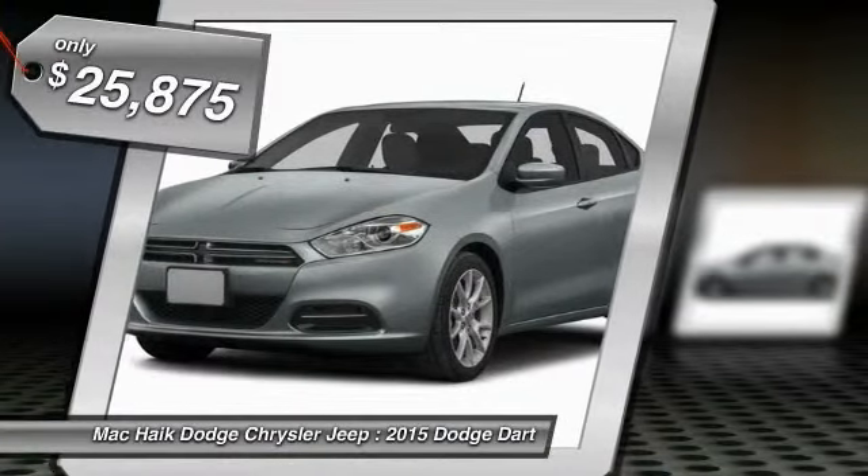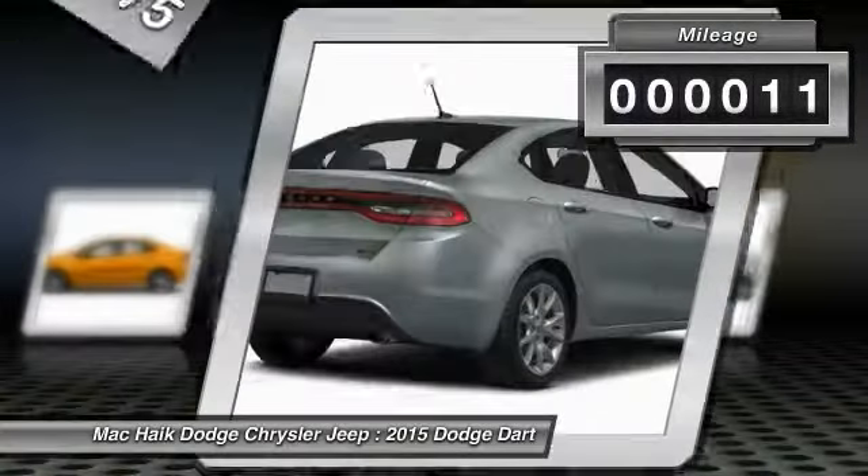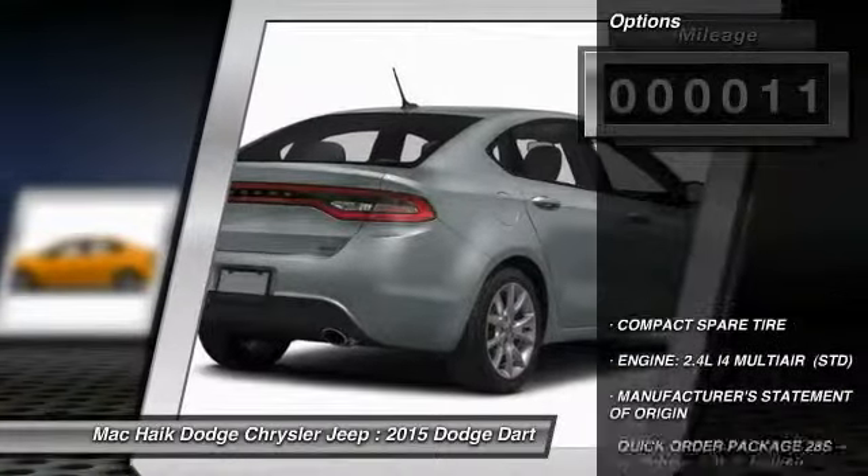This vehicle is priced below $30,000 and has less than 100 miles. Here are some of this vehicle's great options.